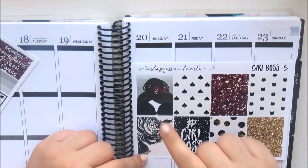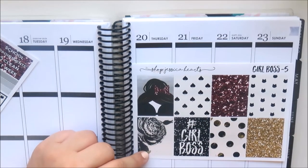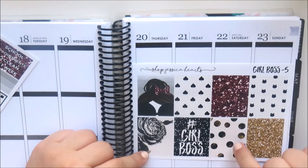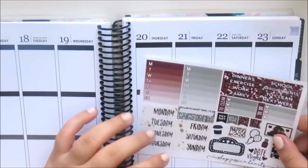There's this one with a close-up of a girl's forehead — you've got glasses and a bun with a bow — really pretty. This one says 'hashtag girl boss,' then you've got some glitter full boxes, spades, little cats, dots, and really pretty floral.